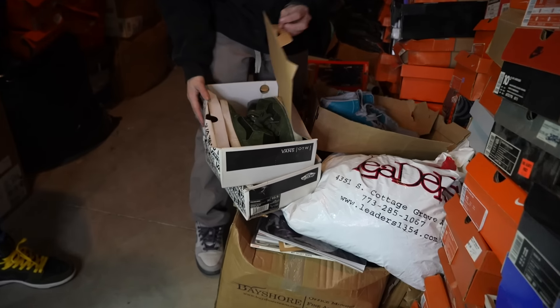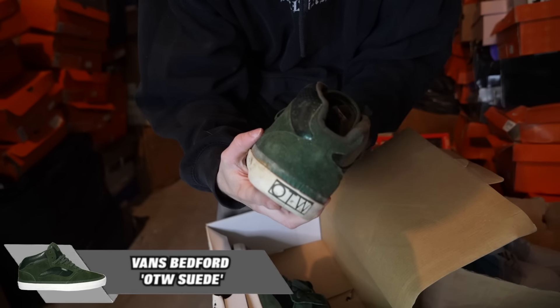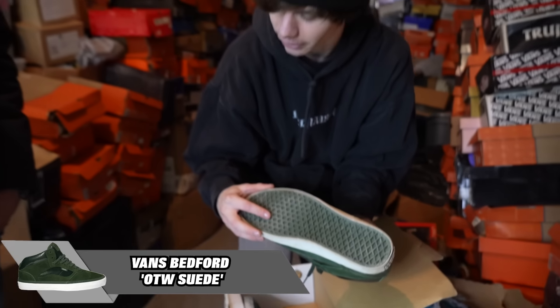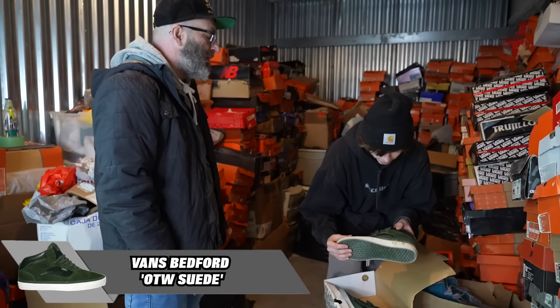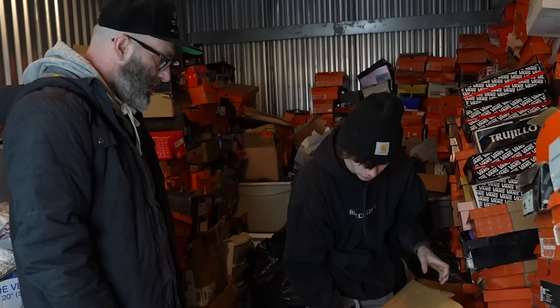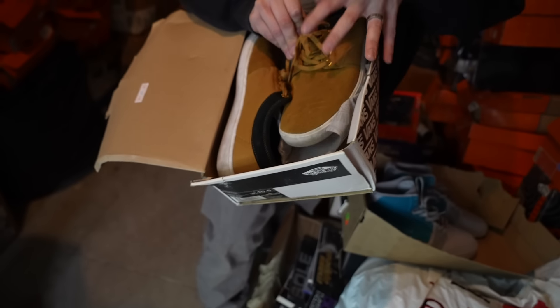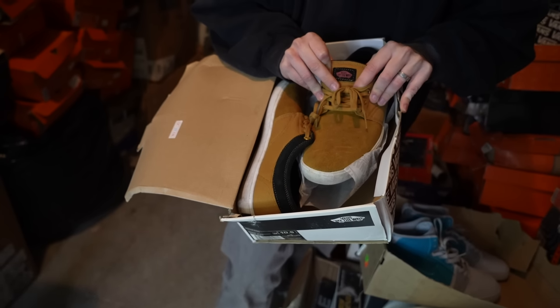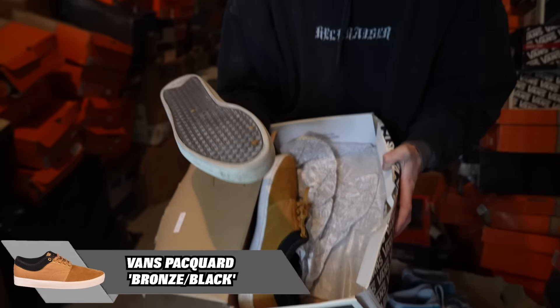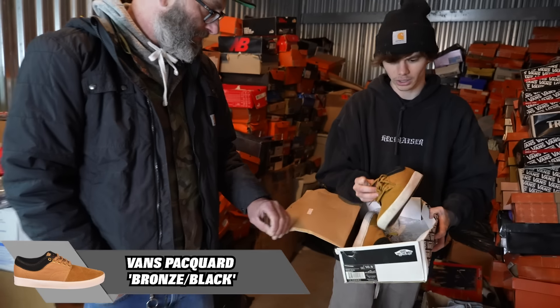We got some Vans Off the Wall right here. Again, I think they were trying to do something a little more designer. I'm surprised they went with the green colorway — when I think of green I don't think designer. Next up, another pair of Vans — it's a Packard. I'm going to call these the loaf of breads.